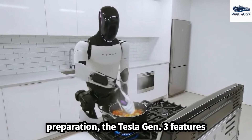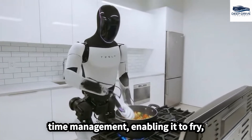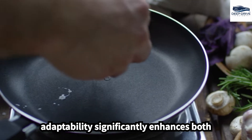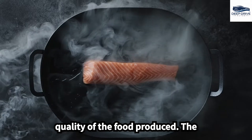In addition to ingredient preparation, the Tesla Gen 3 features intelligent temperature control and adept time management, enabling it to fry, steam, and bake dishes with a finesse akin to that of a professional chef. Such adaptability significantly enhances both cooking efficiency and the overall quality of the food produced.